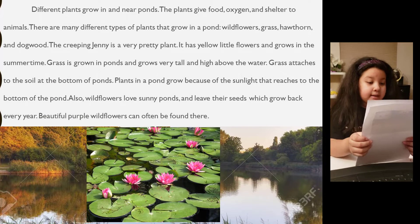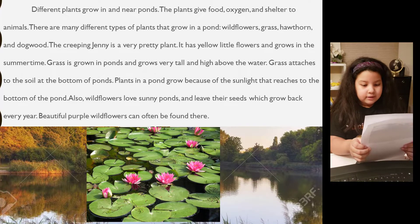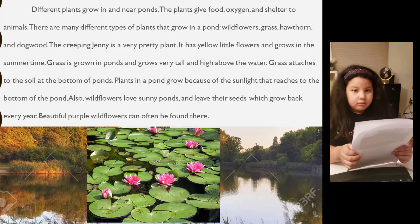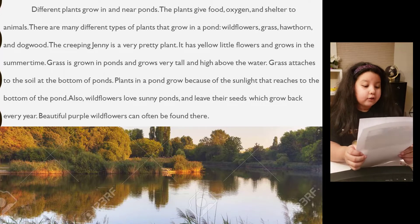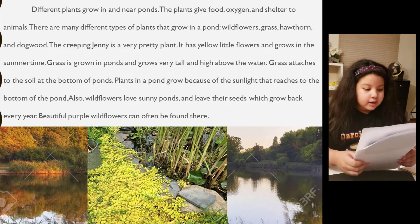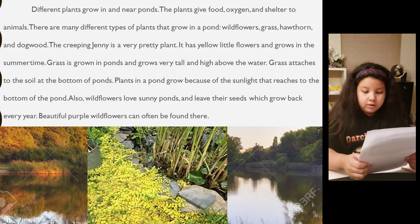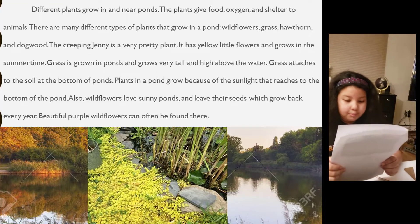Different plants grow in and near ponds. The plants give food, oxygen, and shelter to animals. There are many different types of plants that grow in the pond: wildflowers, grass, and hardwood and dogwood. The creeping jenny is a very pretty plant — it has yellow little flowers and grows in the summertime. Grass grows very tall and high above the water and attaches to the soil at the bottom of the pond.